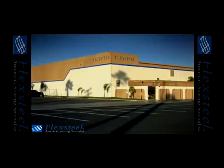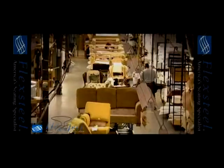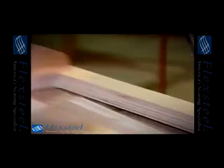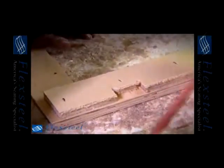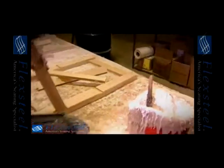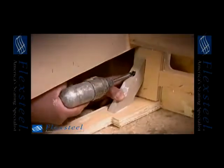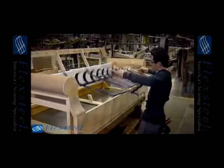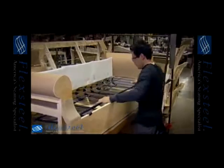We went to a FlexSteel plant located in Riverside, California, to see how this remarkable furniture is built. It all starts with their precision-engineered frames — incredibly strong, sturdy, and stable. Dado-cut overlapping joints are glued and stapled, then reinforced with hardwood corner blocks, which are glued and secured with screws or staples. The backs are then reinforced with strong hardwood supports and resilient sinuous wire springs. Then the famous FlexSteel blue steel spring is installed, something you won't find anywhere else.